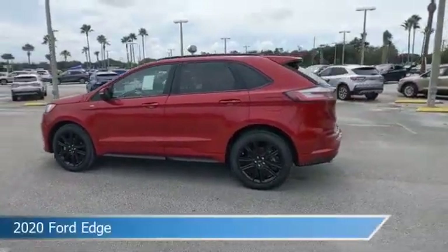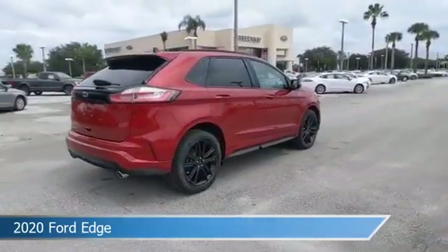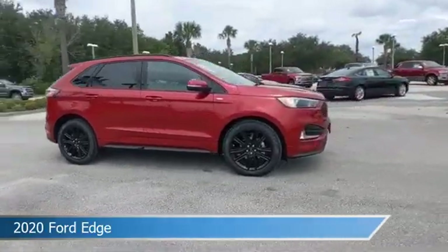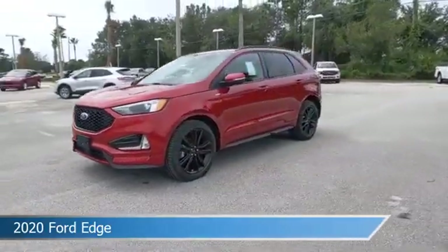Take a look at this 2020 Ford Edge. Equipped with an automatic transmission in rapid red metallic tinted clear coat, this car comes with some great features including adaptive cruise control, brake assist, Android Auto, anti-lock brakes, and more. Come in and check it out today.